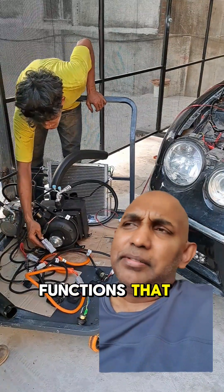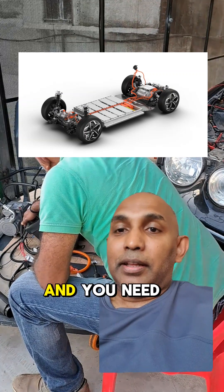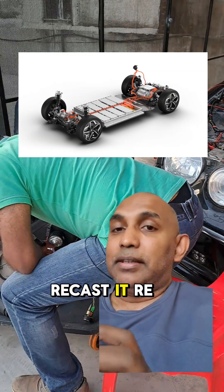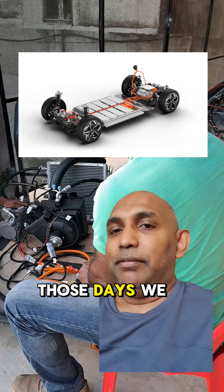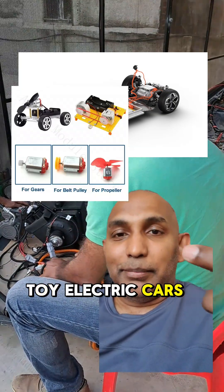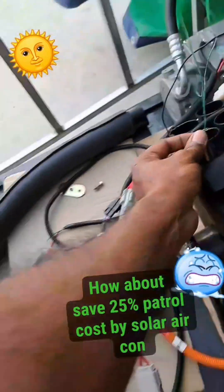What you are seeing here is one of our system checkups for another innovation. In terms of the system it's not really a new thing, but we are trying to come up with a new way to handle it. This system is supposed to plug into our main EV system and it worked fine.